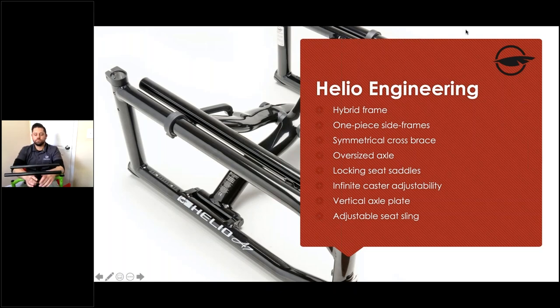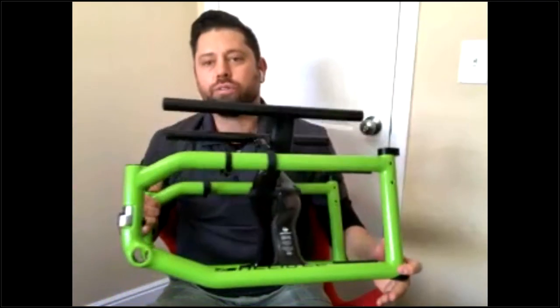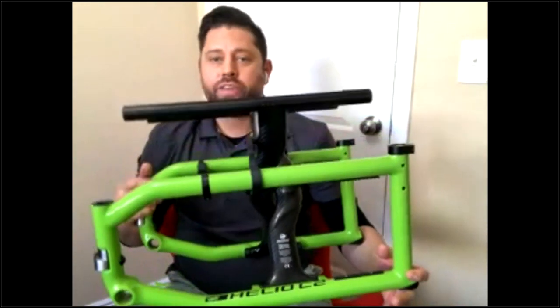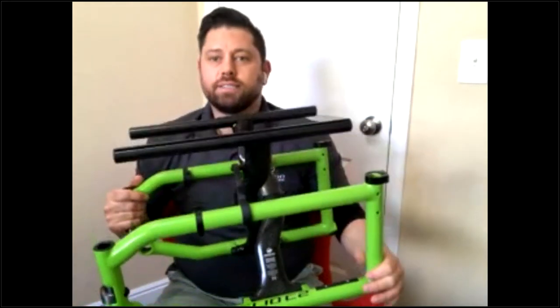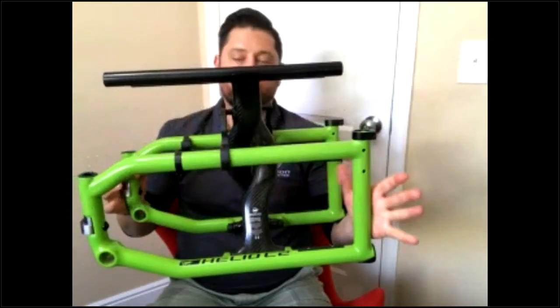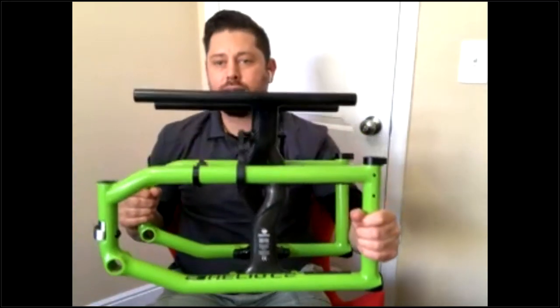Maz is going to go through the engineering of the naked frame. When you think of a folding wheelchair, it consists of three parts: two side frames and an X-brace folding mechanism in the center. We've built core technologies and unique proprietary designs into our chair that make it very unique, and these are consistent across the A6, A7, and C2.